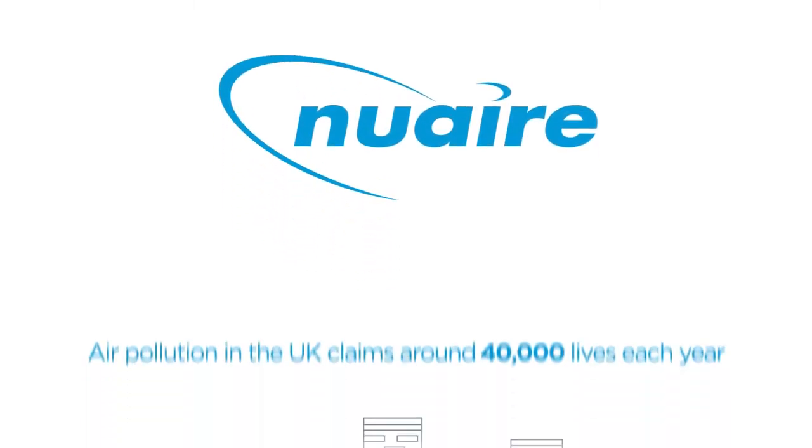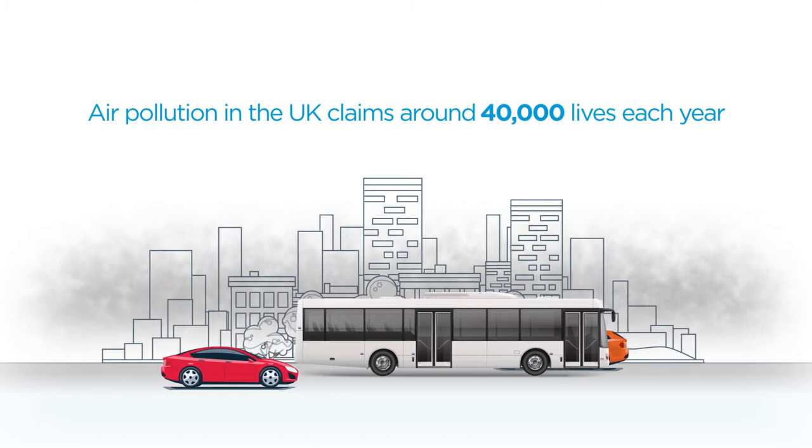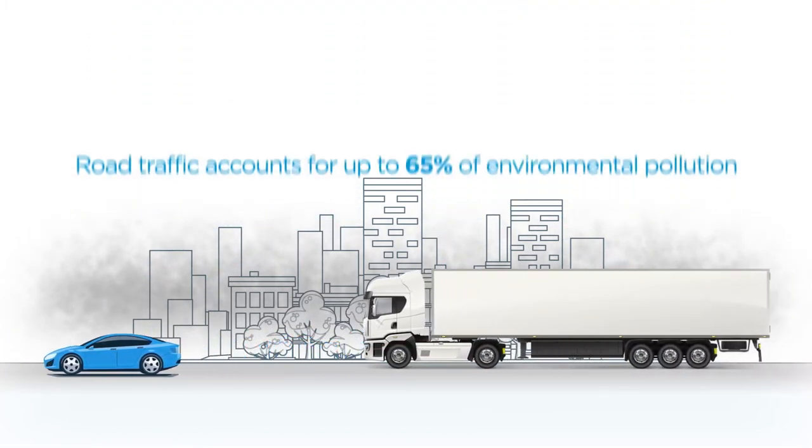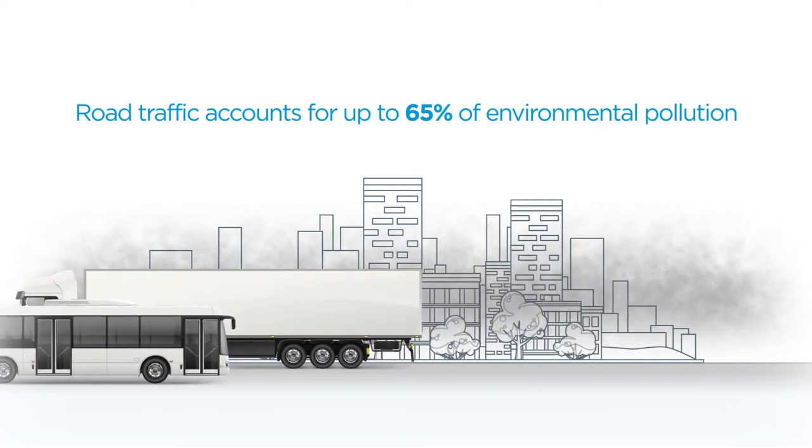Air pollution in the UK claims an estimated 40,000 lives each year. Today, increased road traffic accounts for up to 65% of environmental pollution.